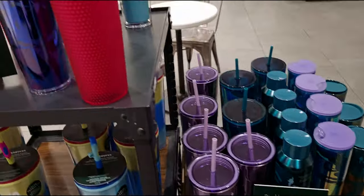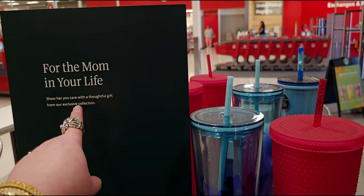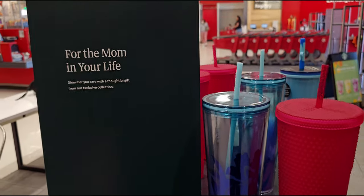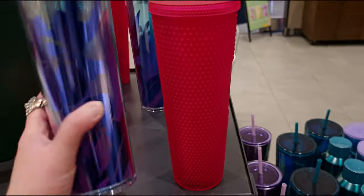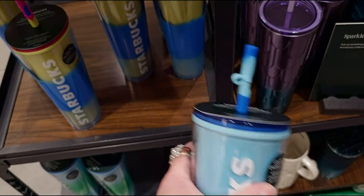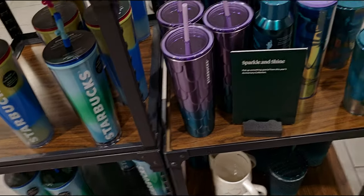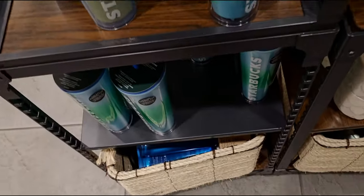It says 'For the mom in your life — show you care with a thoughtful gift from our exclusive collection.' I think that does it for my store walk-through of the new Starbucks tumblers today. I'm sure there's a lot more that I didn't see since I arrived in the middle of the afternoon.